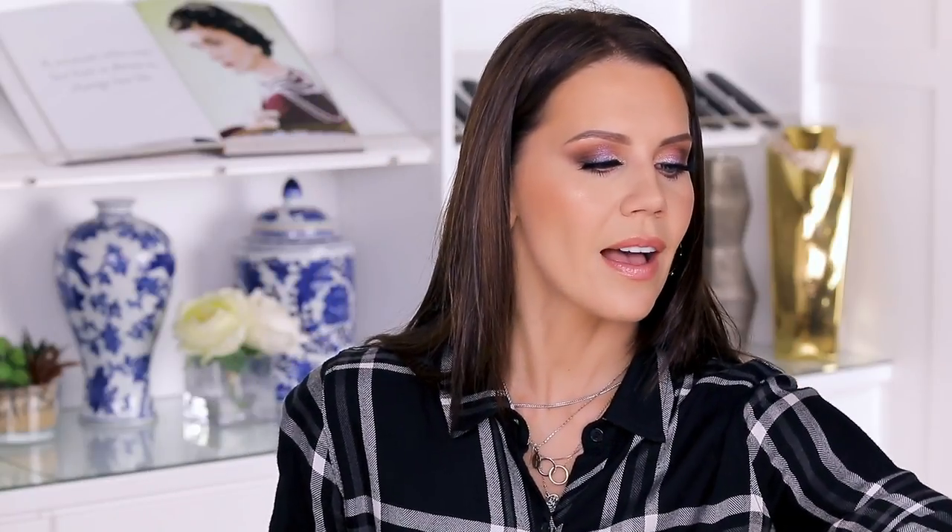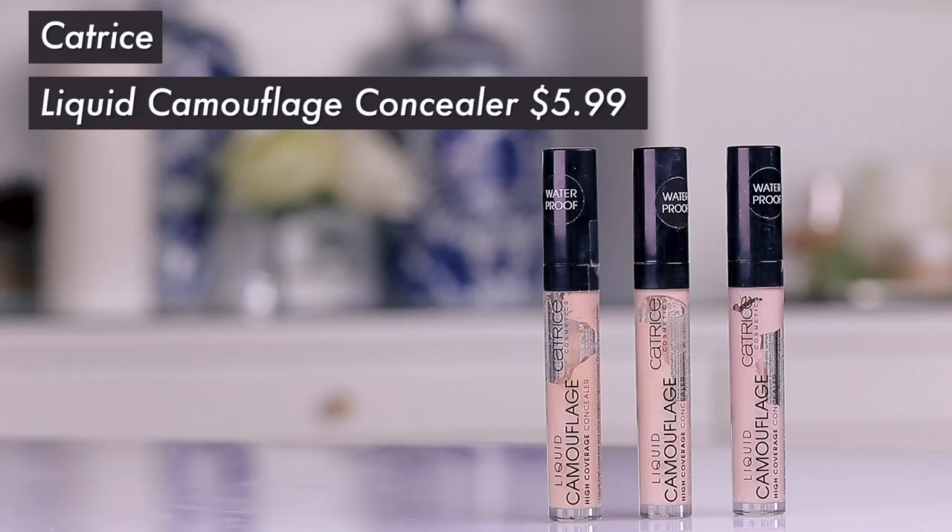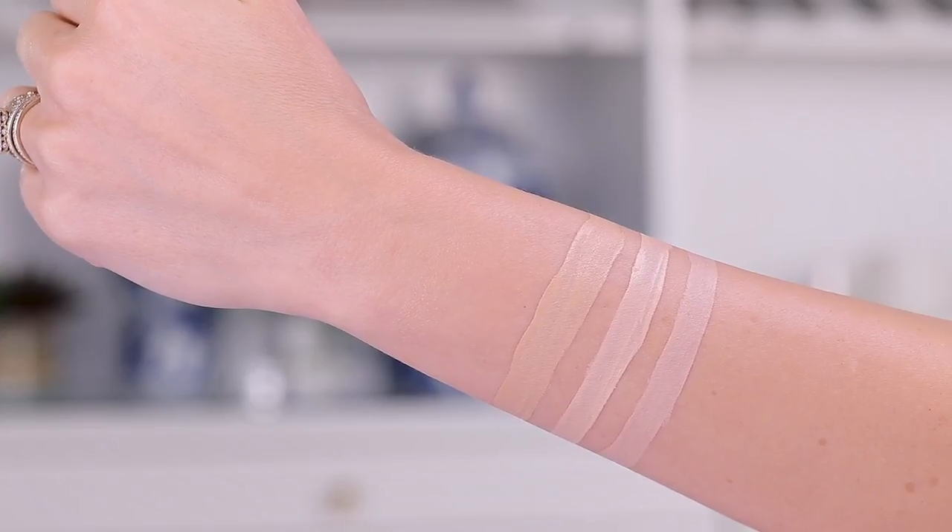And then of course we have the Catrice Liquid Camouflage High Coverage Concealer. This is kind of an in-between between Tarte Shape Tape and similar products — it's a good texture, gives you massive coverage, and it does not grip into your lines or exaggerate texture. I really love this. It's been something I've reached for over and over over the past year.